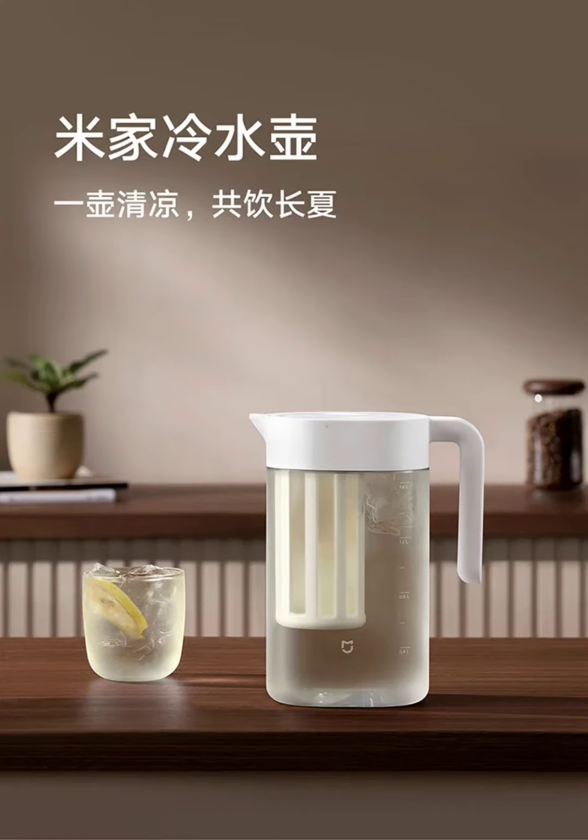For easy cleaning and maintenance, the kettle boasts a wide opening and a comfortable ergonomic handle. The filter compartment lid also features a handle for convenient removal.